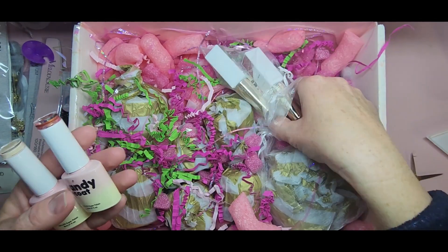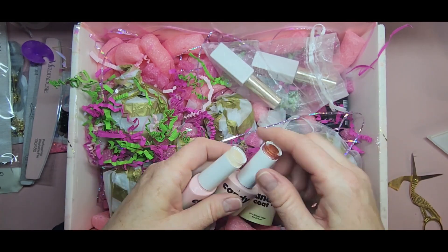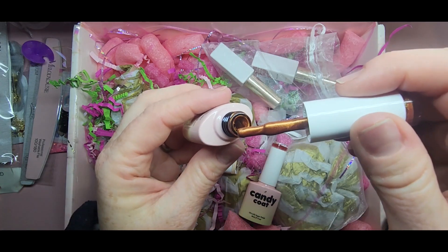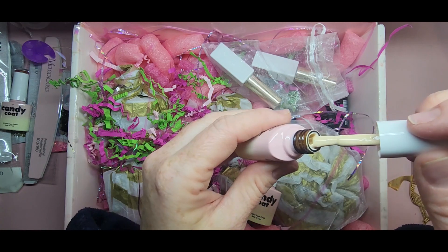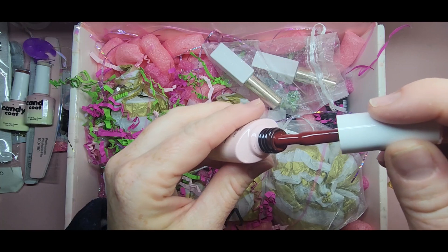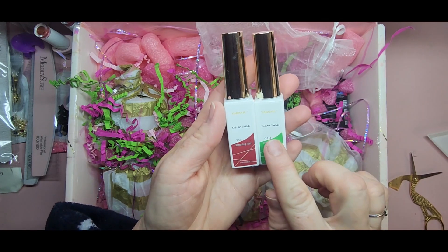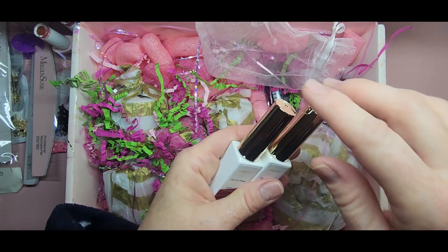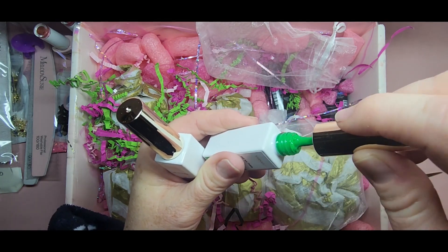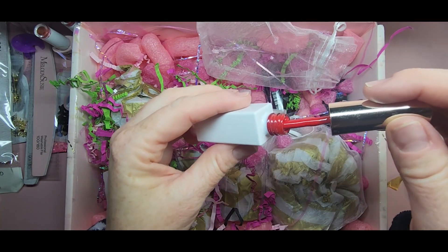We have some gel polishes here from Candy Coat - I've never tried this brand. These are super pretty fall colors, absolutely gorgeous. This one is so pretty - it's like a copper color. And look at this cream, it's just beautiful. Then this very pretty burgundy shade. I was so excited to get some Varnail liners - I've never tried anything from Varnail. These colors are perfect: look at that green, perfect for Christmas, and look at this red!